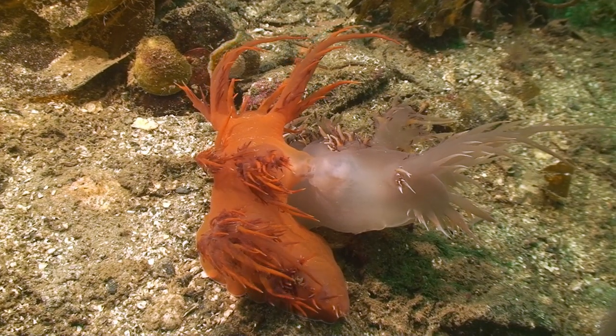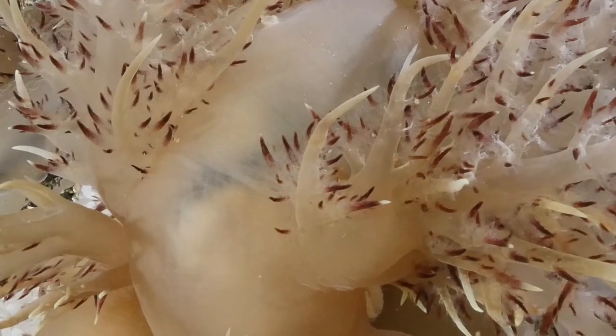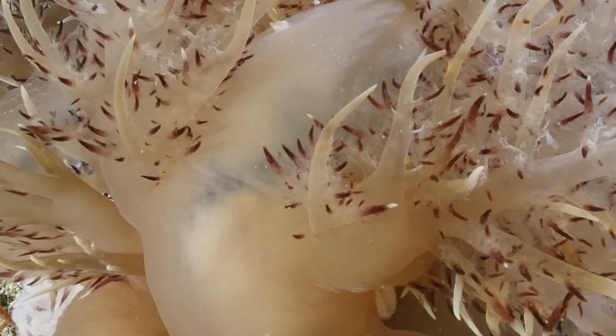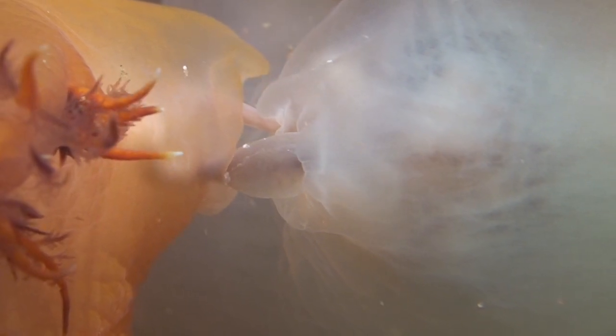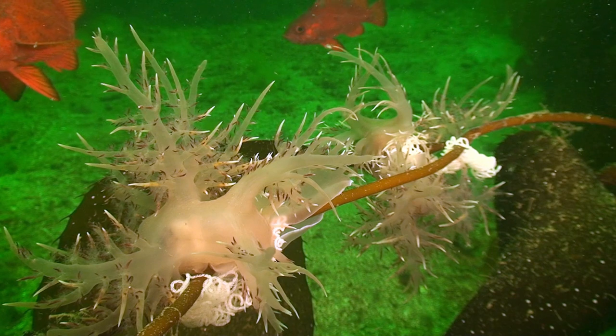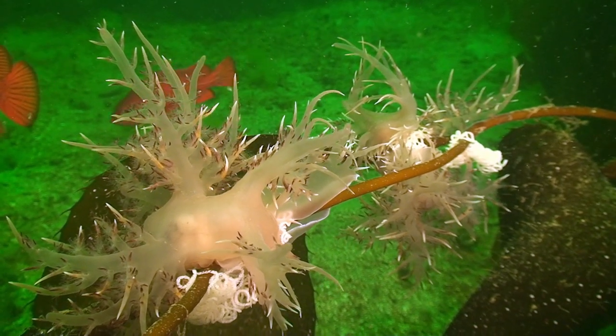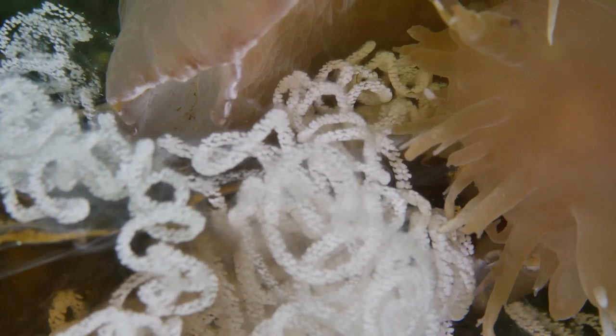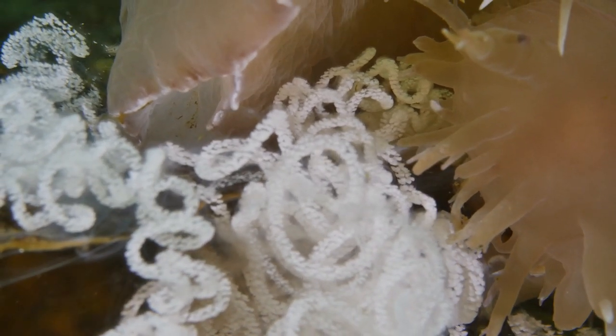Many nudibranch species use winter to start their cycle of reproduction. They are hermaphrodites, which means they possess both male and female sex organs — a strategy that doubles the chances for offspring. When they cross-fertilize, like these two giant nudibranchs are doing, they pump sperm into each other through a special organ. Afterward, they go their own way and lay their eggs on almost any suitable surface. As the eggs are toxic to many potential predators, there is really no parental care.